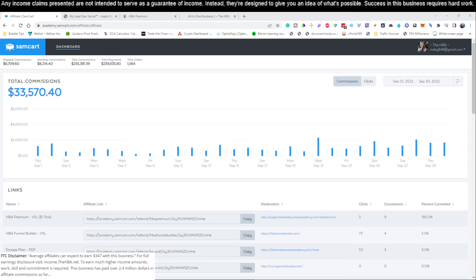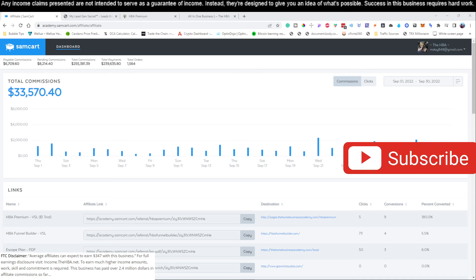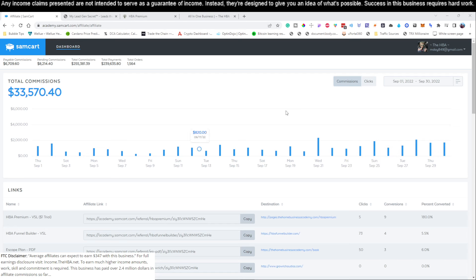All right, what is going on? Welcome to the channel. If this is the first time you're here, do me a big favor — go ahead and hit the subscribe button. And if you find the content inside this video useful, which you should, because we're going to show you guys a very simple process that we use to generate thousands of dollars per month from home with less than 30 minutes per day — make sure you go ahead and give this video a thumbs up.